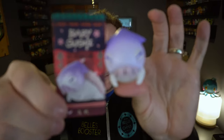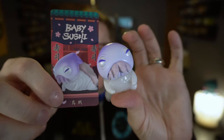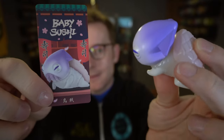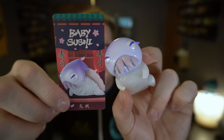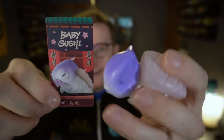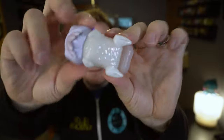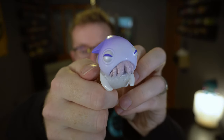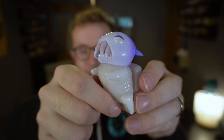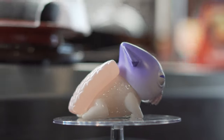Squid! I love the little squid tentacles — the bottom of his mouth. That's really cool. The head on this one is pretty awesome. A little creepy, but in a good way.